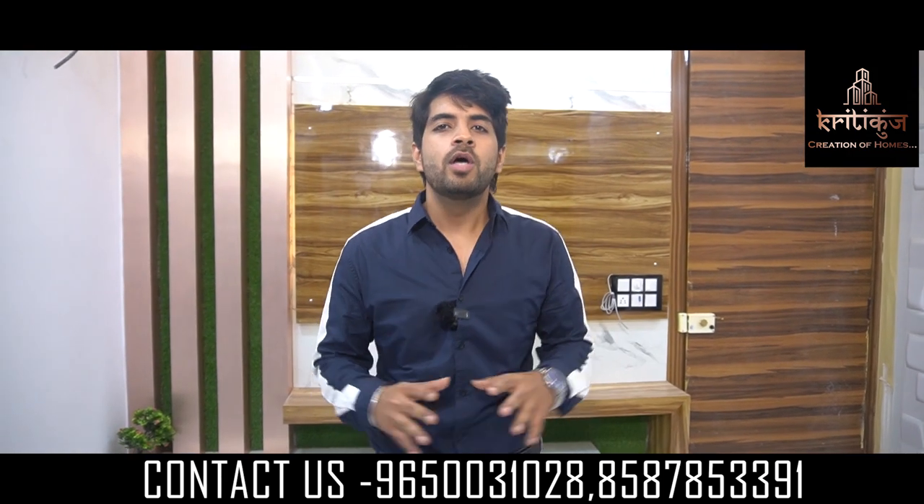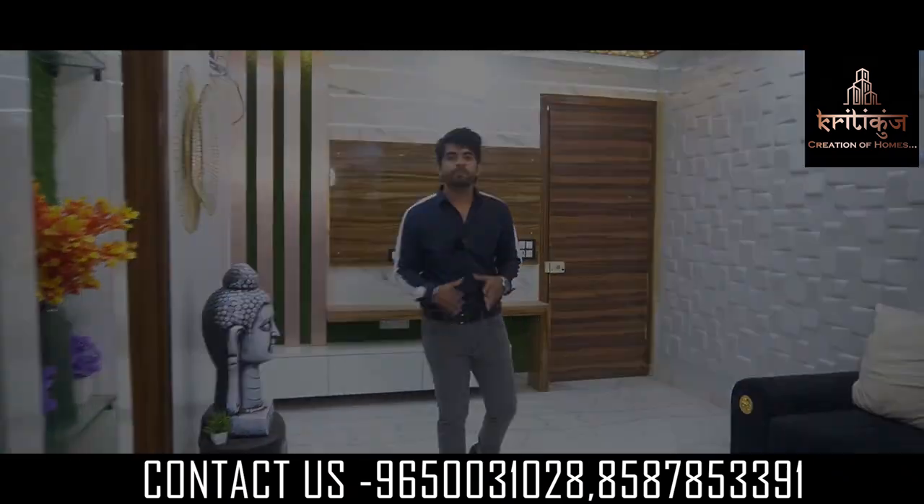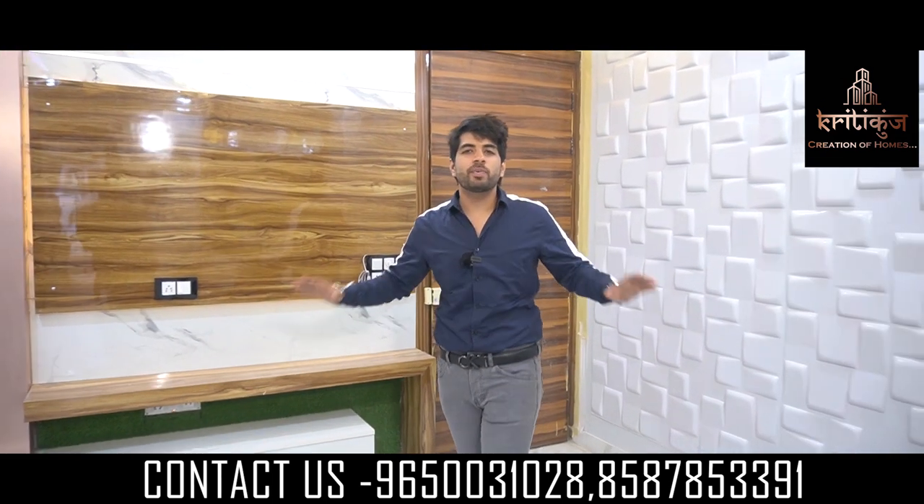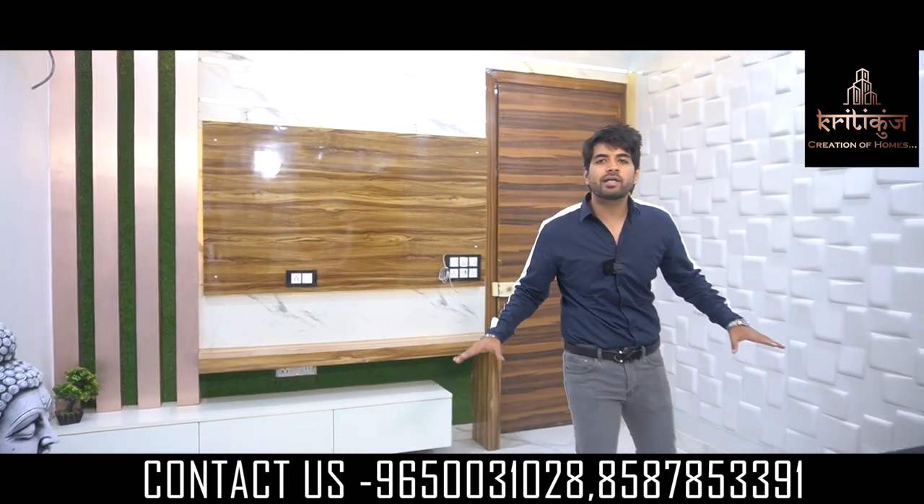So if you guys want to see the price of this flat and want to see the full tour, don't forget to enter our luxury and spacious 3 BHK flat. This is our flat size — a proper 100 square area.